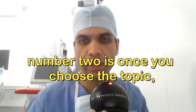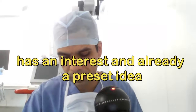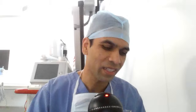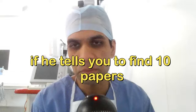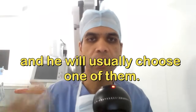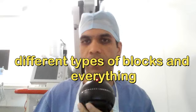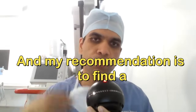Once you choose the topic, align it with your mentor's interests. Your thesis guide may already have a preset idea in mind. Ask him to suggest 10 papers, understand his area of interest, and build around that. If he is a pain specialist, try to explore different types of blocks. He will usually select one of the topics you bring.